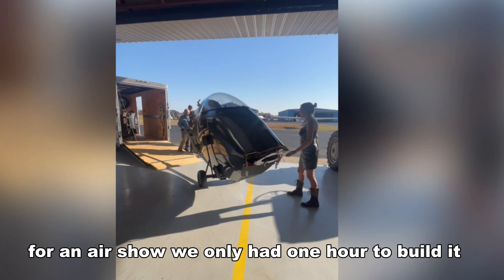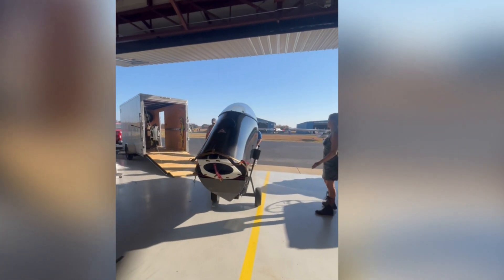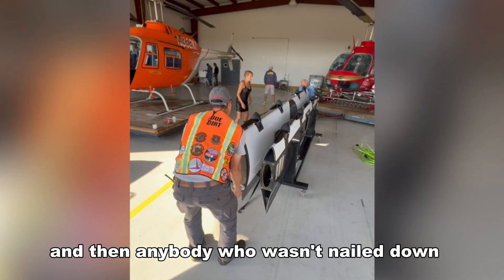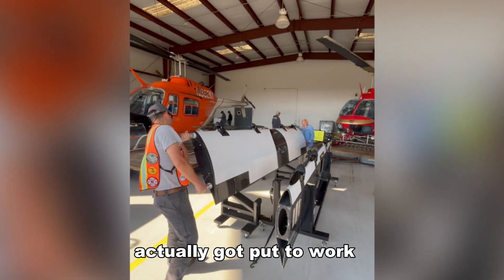We only had one hour to build it. We had to pull all the parts out of the trailer, get them in the hangar, and then anybody who wasn't nailed down actually got put to work.